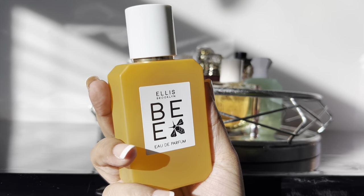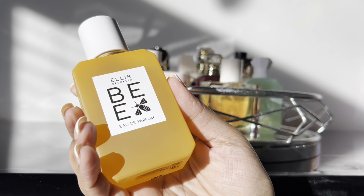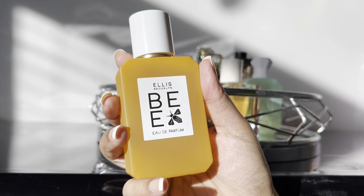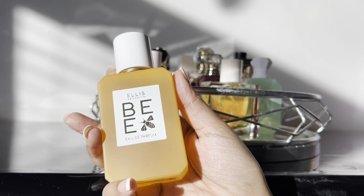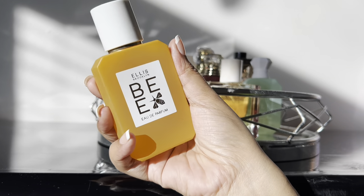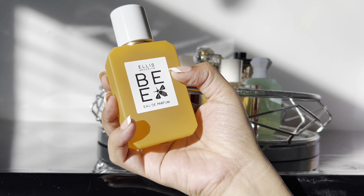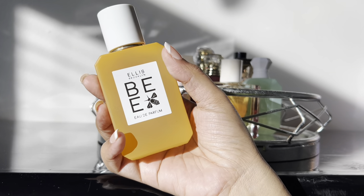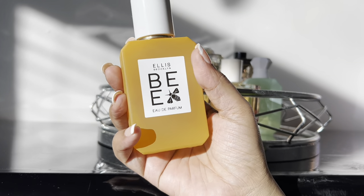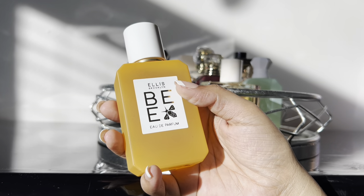Then we're adding Ellis Brooklyn's B. This is a really nice, very strong honey and rum type of scent. I don't have anything in my collection quite like this — it's definitely slightly unique. It's more of an evening scent because it's so strong with that rum note, but it's so thick and rich with honey that I really enjoy it. I was happy to bring her to the tray.